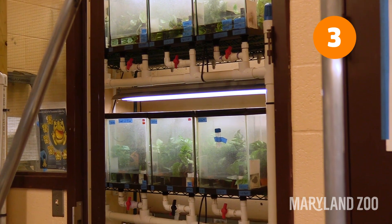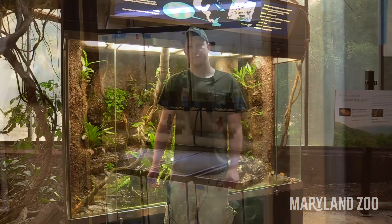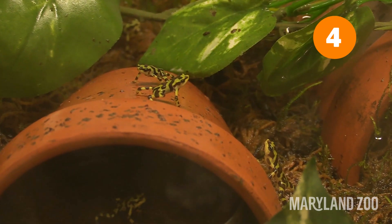The Maryland Zoo in Baltimore houses about 50% of the entire United States population of Panamanian golden frogs. Panamanian golden frogs haven't been seen in the wild in over 10 years.